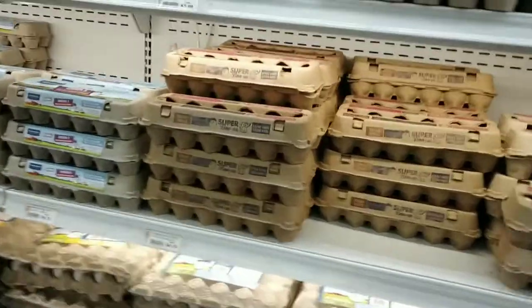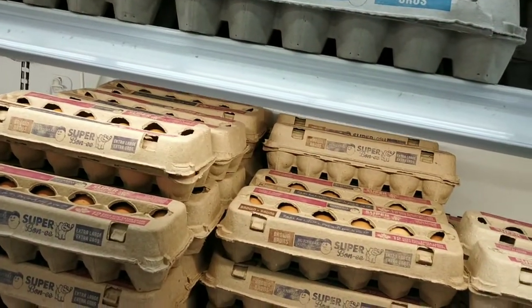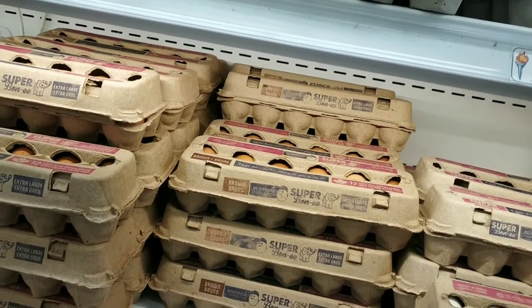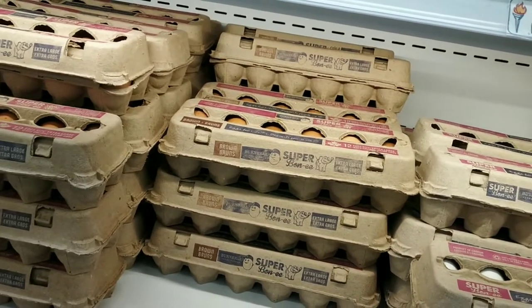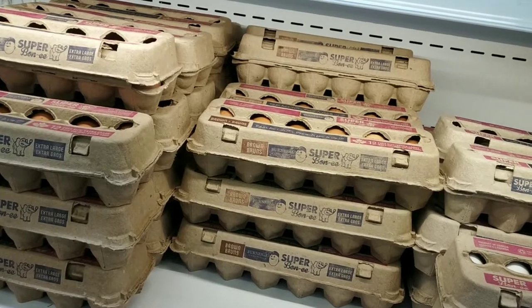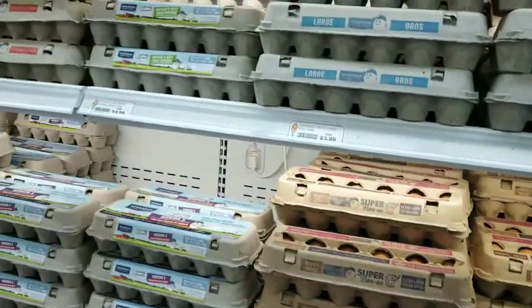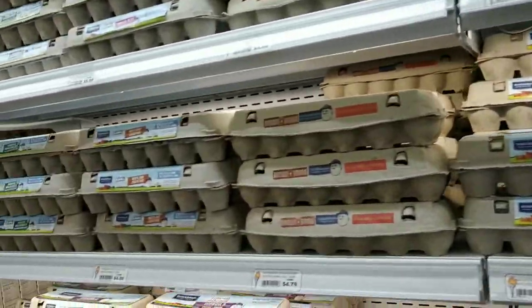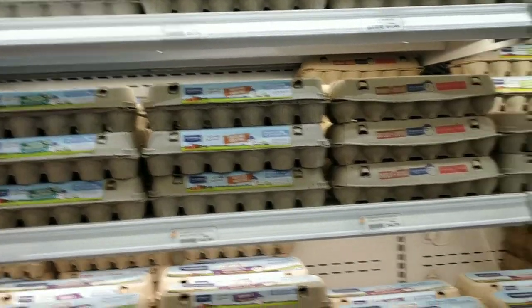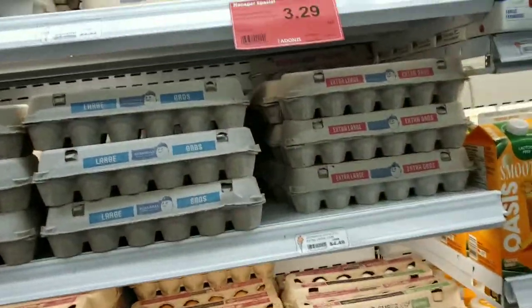Moving on from the milk, I went to find eggs. Eggs are something we use very often — to boil, as an omelette, whenever there's no curry made at home. Eggs are a basic necessity, no matter what. When I looked at the cost, there are 12 eggs in one package for about 4 dollars, which is around 240 Indian rupees — so that's about 20 rupees per egg.